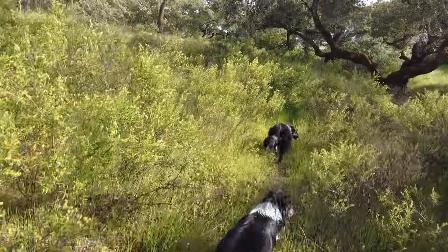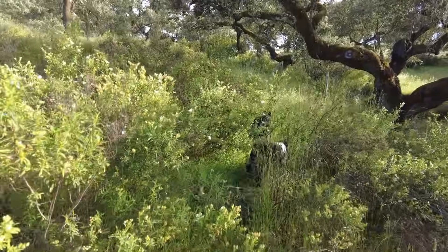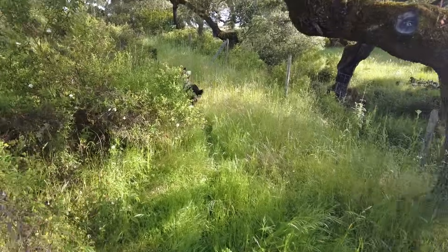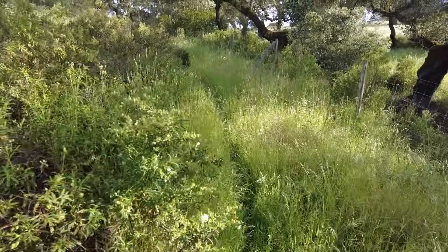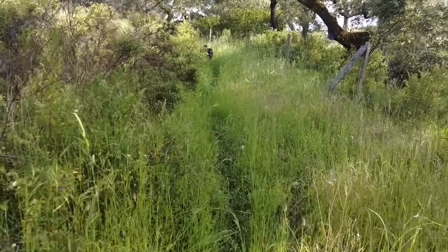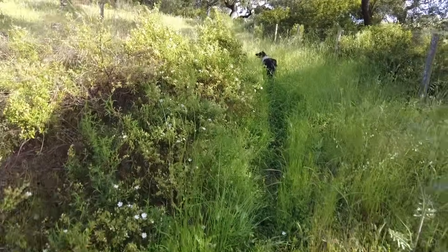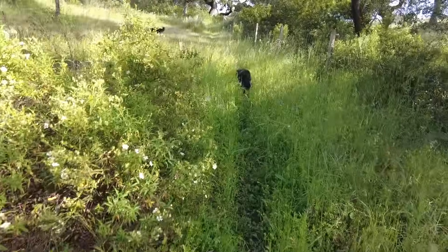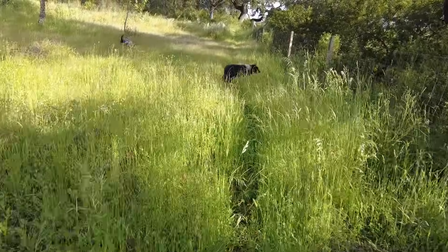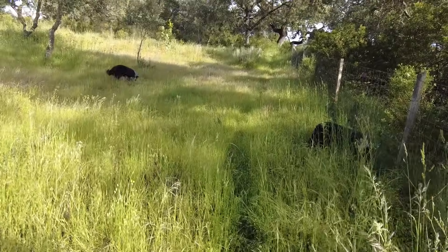Andalusia has one of the best firefighting operations, I think, in the world. All aeroplanes and helicopters can be ordered to take part in firefighting, and there's a huge team of people permanently on the ground, and several apps where people can share what is happening. This is the western part.